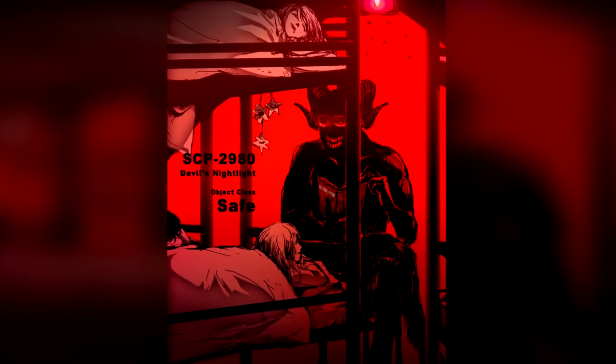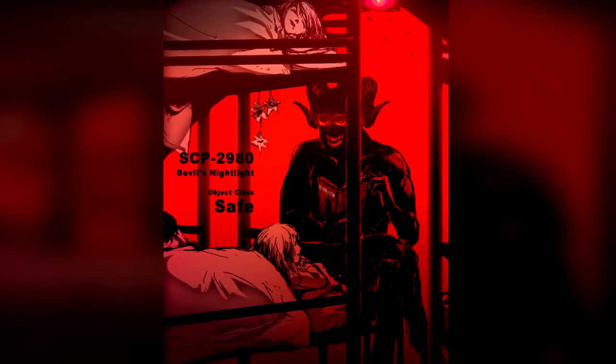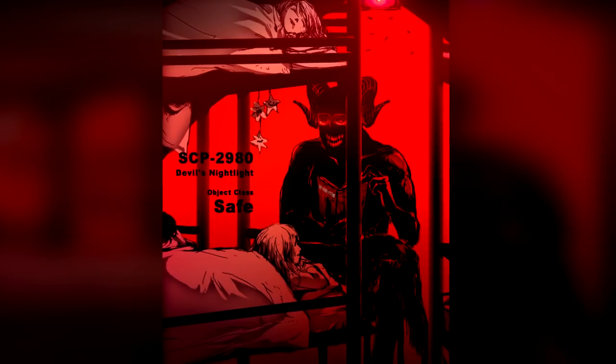SCP-2980 will remain on until powered off. Individuals who listen to the entirety of SCP-2980-1's story will invariably fall asleep at its conclusion, and awaken roughly 9 hours later. Subjects universally claim to feel well-rested afterwards.